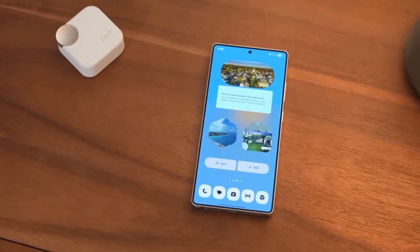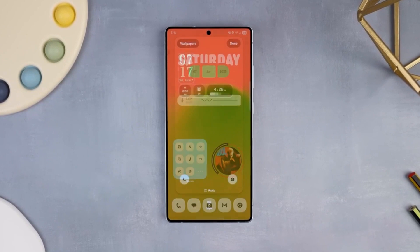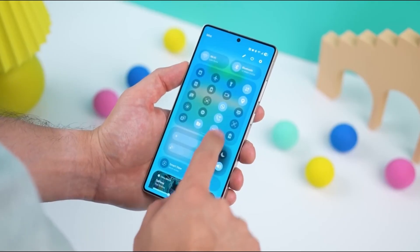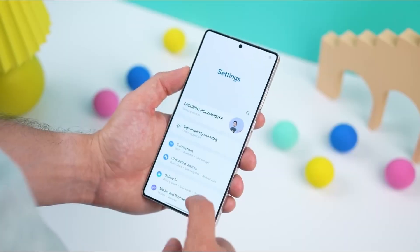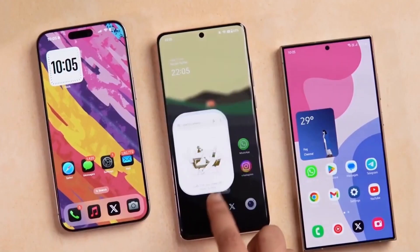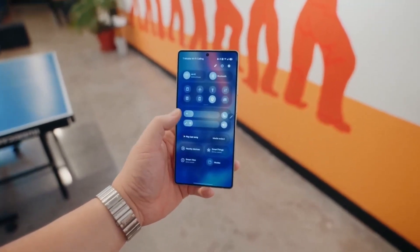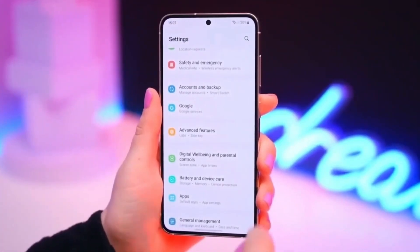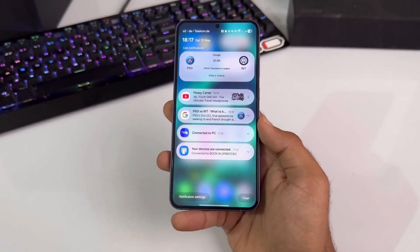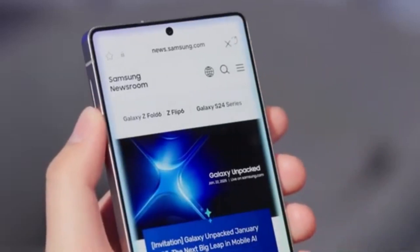Inside the app, head to the notices section or look for the One UI Beta banner, tap it, fill out the sign-up form, and send it in. If you qualify, Samsung will unlock access and you'll be officially part of the One UI 8 beta testing group. Once accepted, your phone will upgrade straight from One UI 7 to Beta 4 in one clean update — no tricky steps, no extra downloads, just one smooth install.